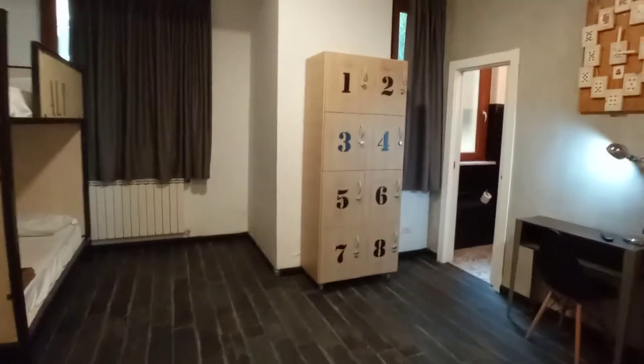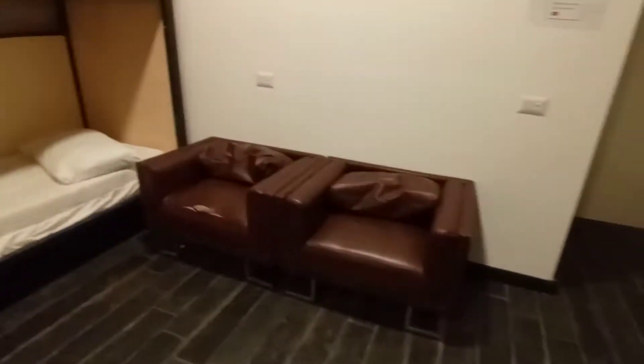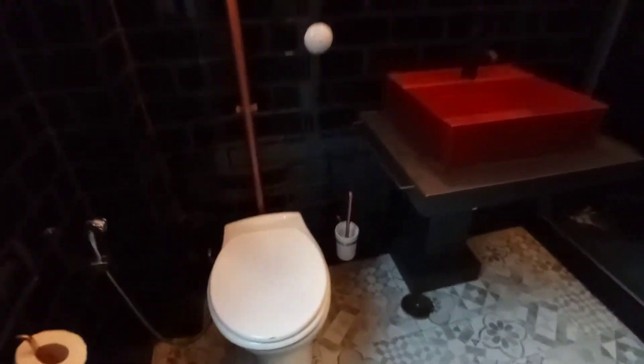Bedrooms number five and six are occupied, so we are going to visit bedroom number seven. We have six beds here, the wardrobe, two tiny armchairs, television, desk, and the en-suite bathroom with toilet, sink and the shower. The air conditioning unit is there.